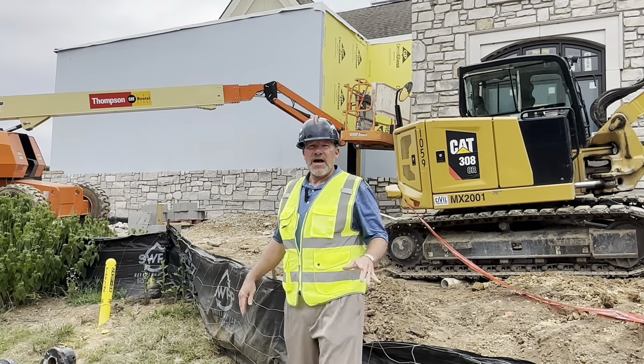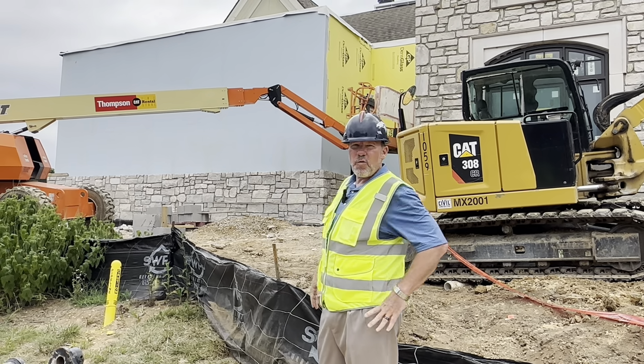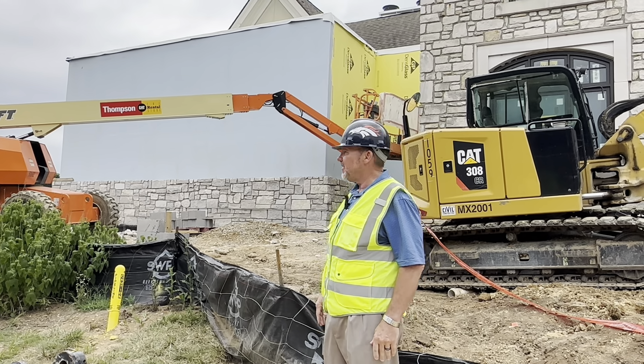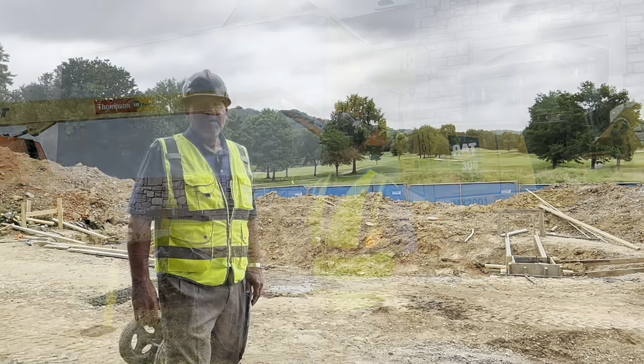As I mentioned about the stonework, you can see some more on the back of what is our walk-in cooler and freezer. You can kind of see how nicely it's going to tie in and how good it looks — it's going to be fun to watch that work its way around the building.